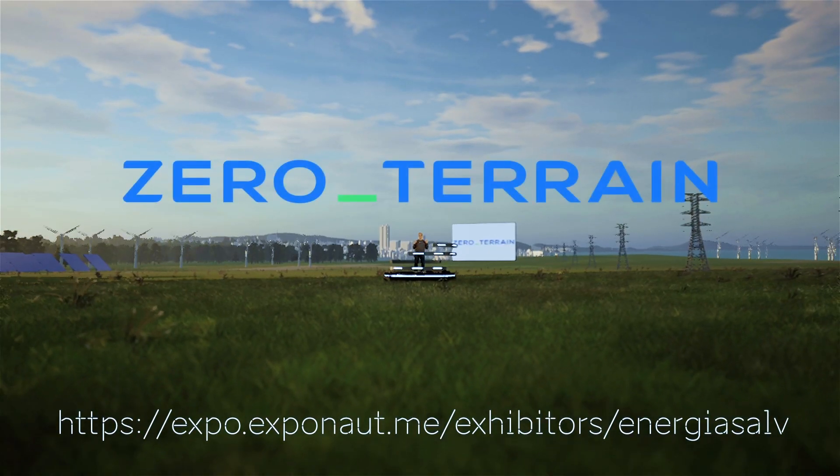Store energy like never before with Zero Terrain — providing affordable energy and enhancing energy security with no harm to the environment. Join our consortium.